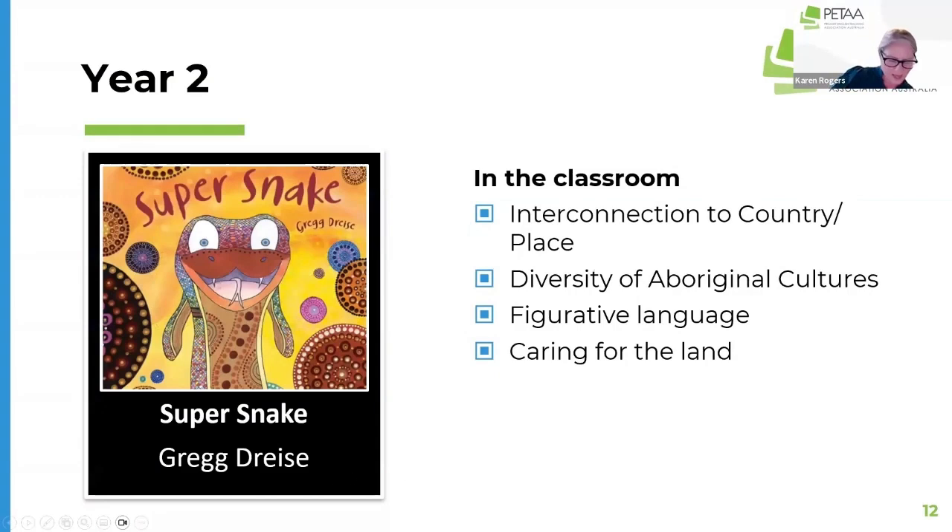For Year 2, we've got Super Snake by Greg Dreise, which is another publication from this year. I think it will be an outstanding text for use in the Year 2 classroom.